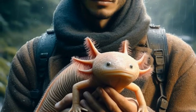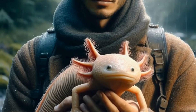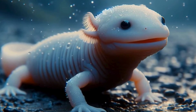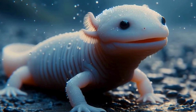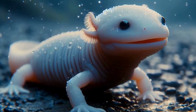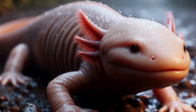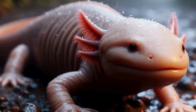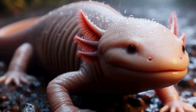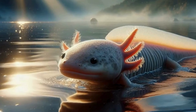Let's talk about why axolotls are not just fascinating creatures, but also important for scientific research. Their ability to regenerate tissues, organs, and even parts of their central nervous system makes them invaluable study subjects for regenerative medicine and developmental biology. Who knows? The secrets of axolotl regeneration could lead to groundbreaking medical discoveries in the future.